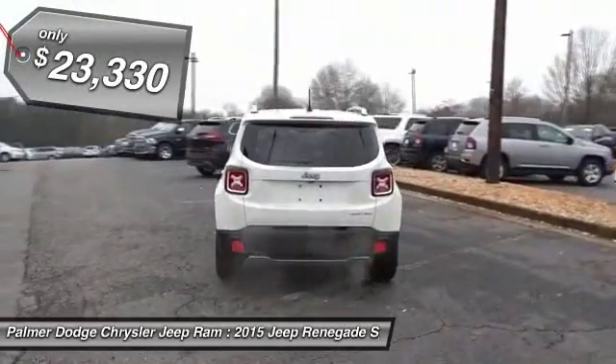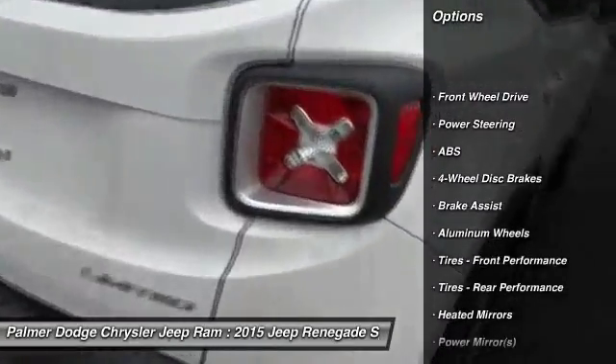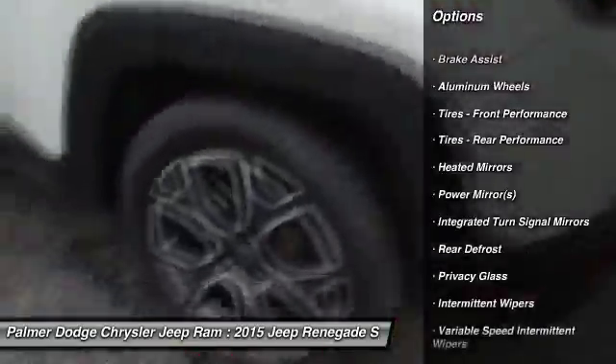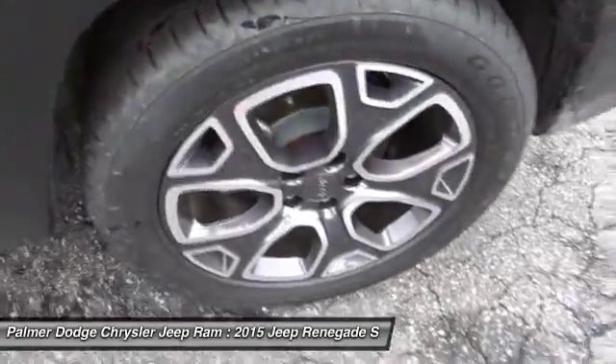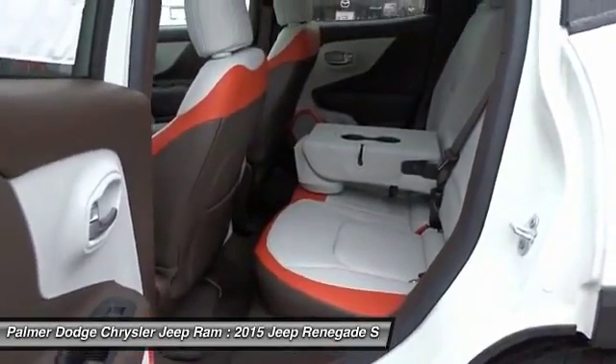Here are some of this vehicle's great options: keyless entry, steering wheel audio controls, anti-lock braking system, traction control, leather-wrapped steering wheel, Bluetooth, power steering, adjustable steering wheel, cruise control, and auto-dimming rear-view mirror.